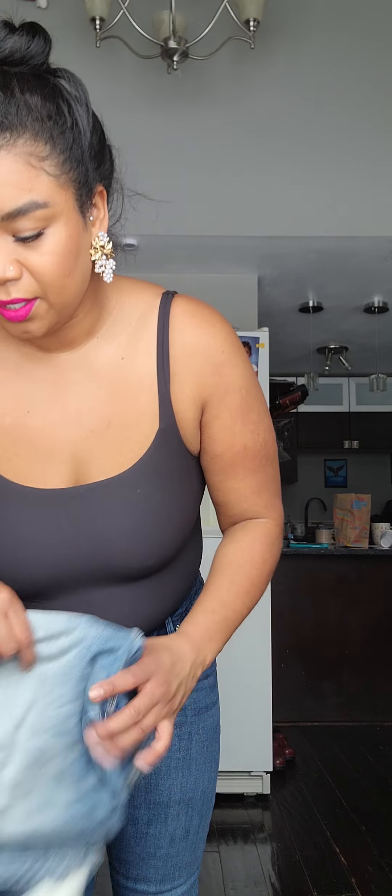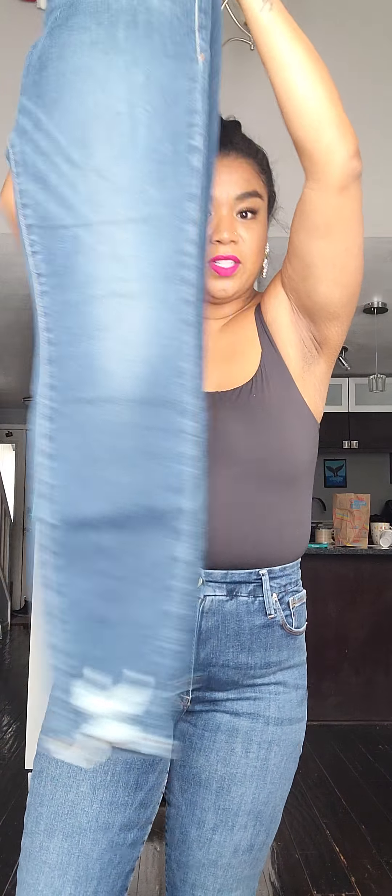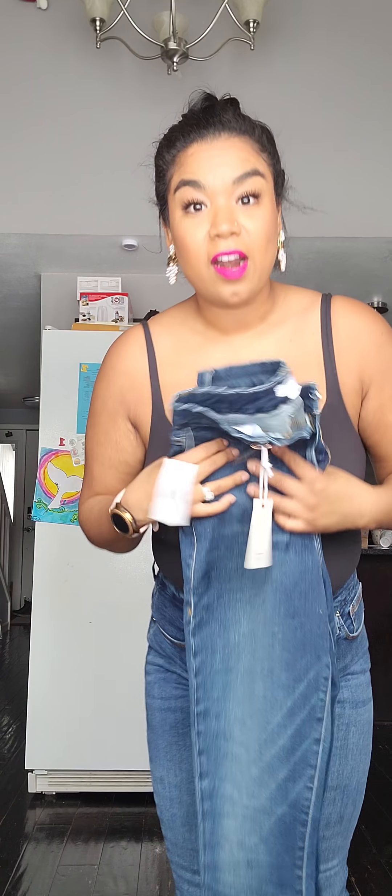The next three pairs I have are Good Waste. I'm going to start out with the same kind of wash I'm rocking right now. These are the Good Waste in the shade Blue 309. You can see the bottom has a little bit of fraying. I'm going to try these on and I'll be right back.